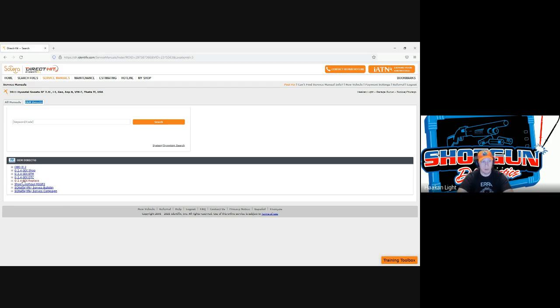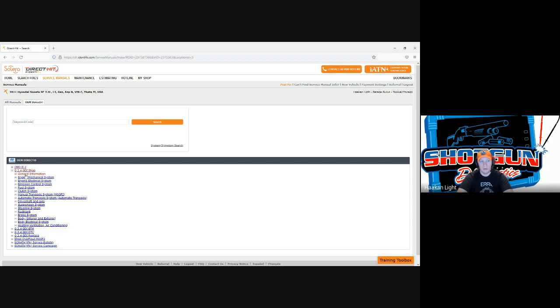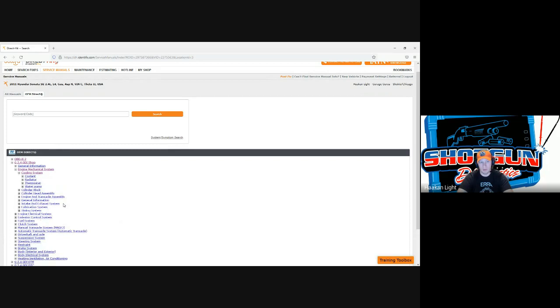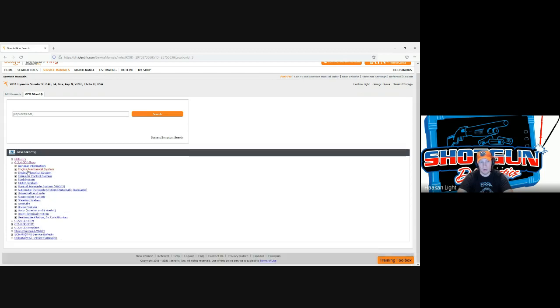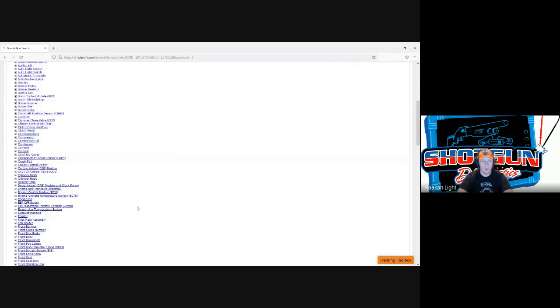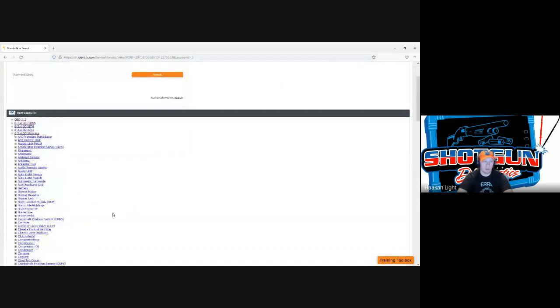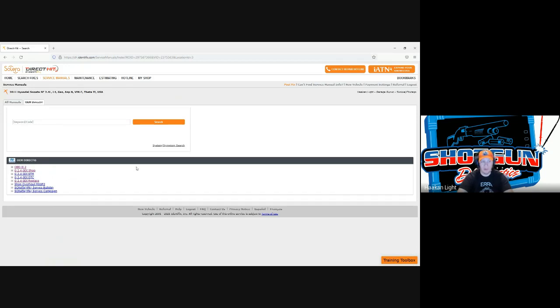Looking through the different manuals in this example, Hyundai breaks it up into a couple of different manuals — there's an OBD2 manual talking about drive cycle, a shop manual for larger procedures and description and operation, and a replacement manual for more individualized replacement of specific components. If you don't find what you're looking for in the shop manual, look in the replace manual. It varies by vehicle manufacturer, but there's a lot of information — it's just how they arrange it that can be a little goofy.